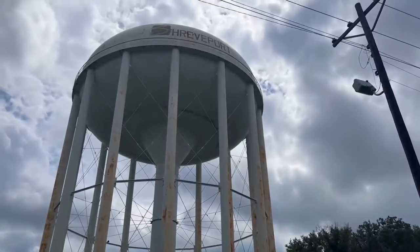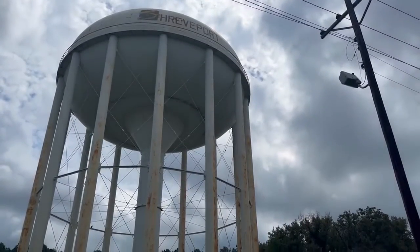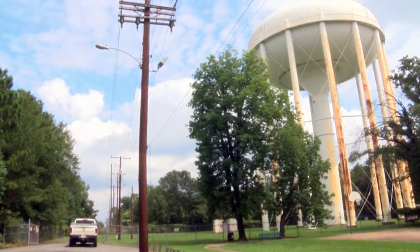Like hospitals, dialysis units, that kind of stuff. The results for all of the city's water system should be complete by tomorrow. Holes were found in the towers earlier this week during a routine annual inspection with the help of Louisiana Department of Health drones.